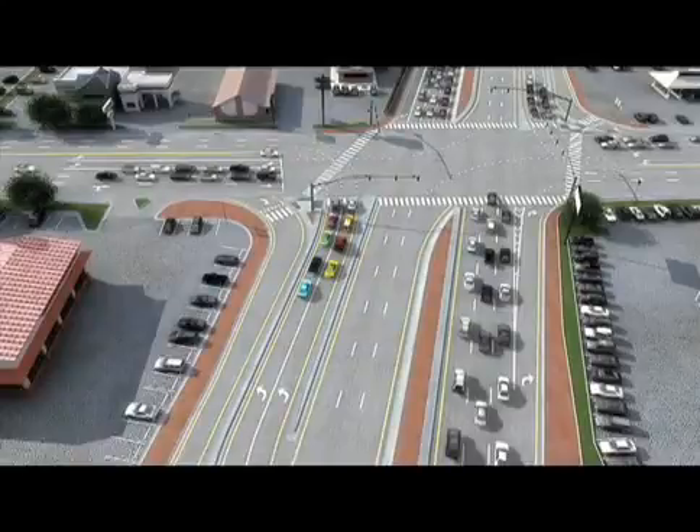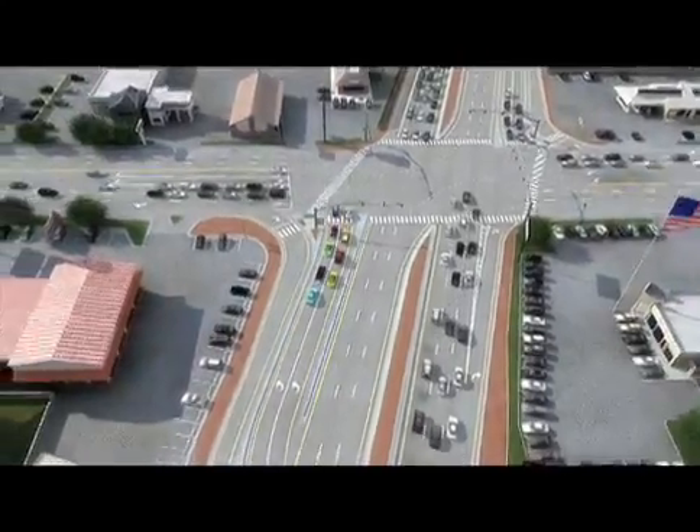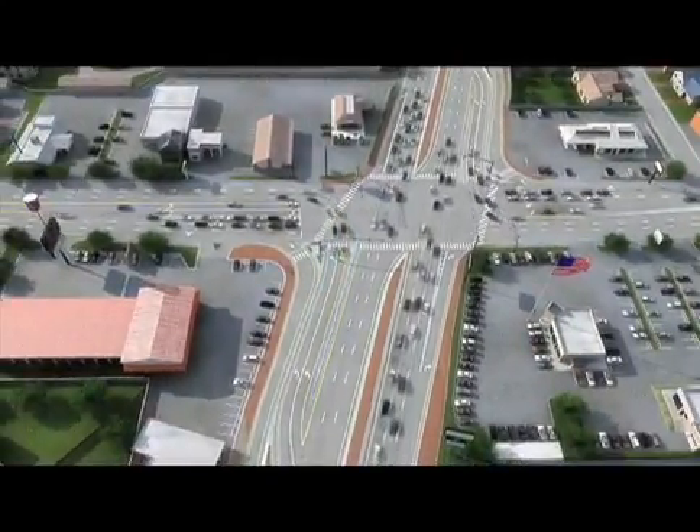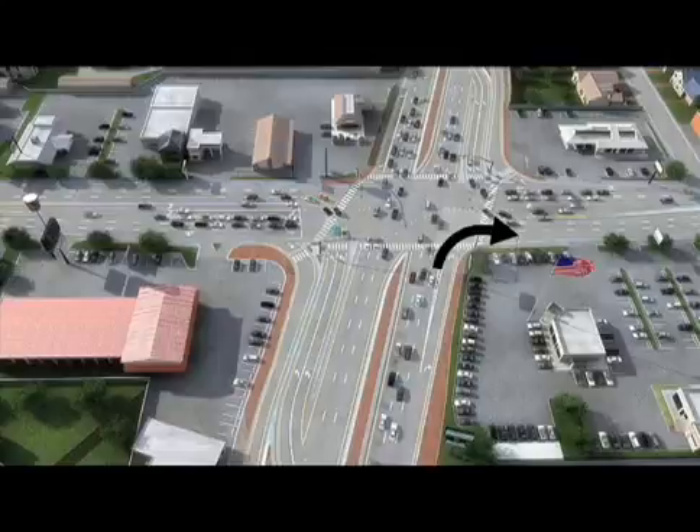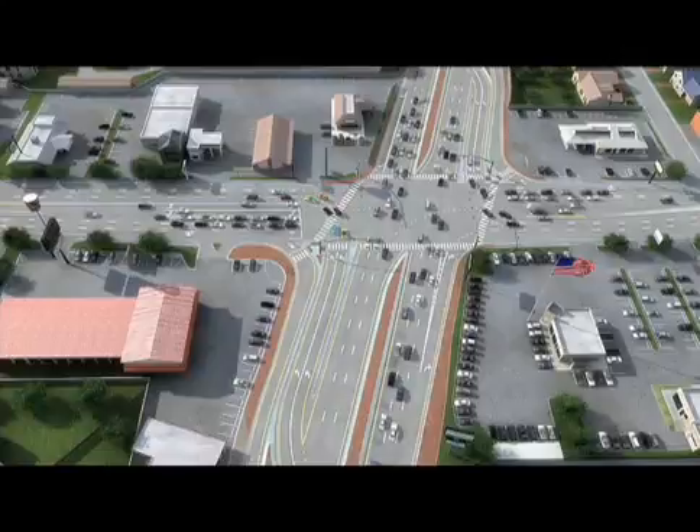Step 3: you'll reach the intersection. Another left turn signal will turn green and you will turn left across Beechmont Avenue. At the same time, straight traffic flows across the intersection. Oncoming right turn traffic will be stopped initially to allow the flow of traffic into both lanes, including those vehicles seeking to make a right-hand turn into a business on the other side of the road.